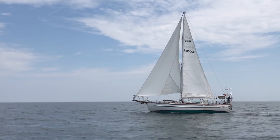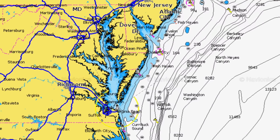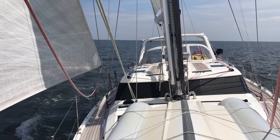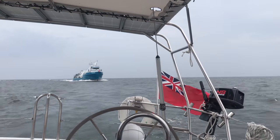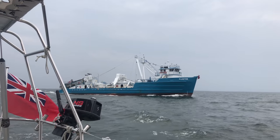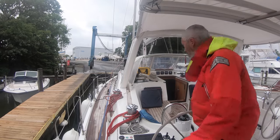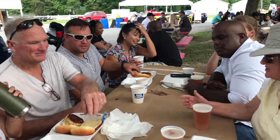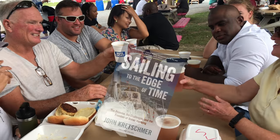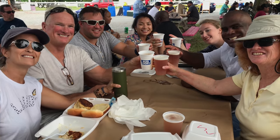Entering the Chesapeake Bay — we've arrived at one of the best cruising grounds in the USA with protected waters and so many creeks, bays, and anchorages to explore. We stop in at Solomon's Island for a quick visit with longtime friend John Kretschmer, writer, philosopher, and offshore sail trainer, and share beer and crab cakes along with other cruising sailors.